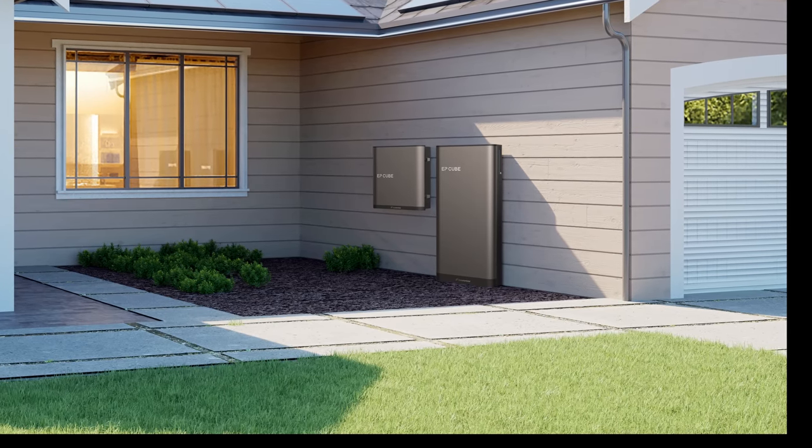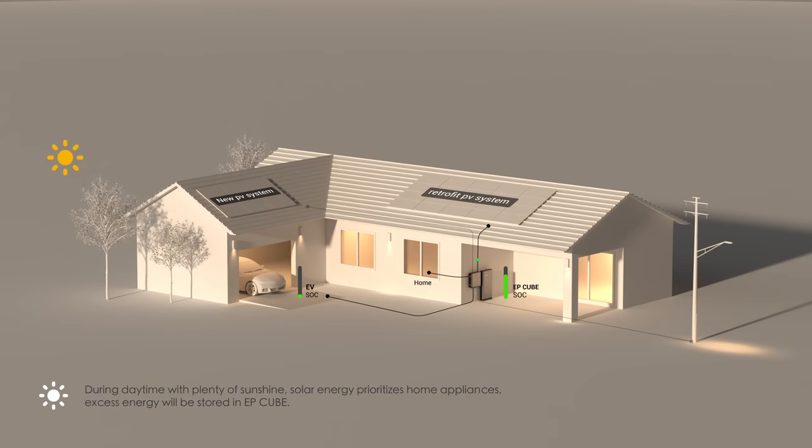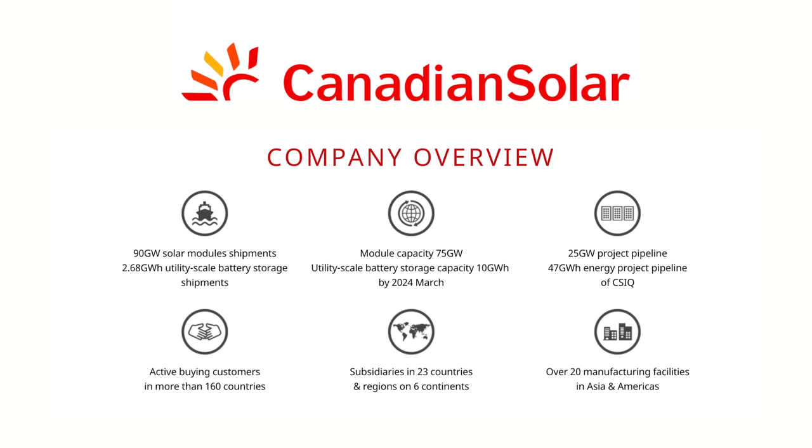Before I get into the details, use the link in the description to get more info and a quote. This is a battery system designed with a focus on solar but with other features built in. Some competitors mainly work with new solar installations and are limited for homes that already have solar installed, which a lot of homes do. Canadian Solar is a trusted name in solar for over two decades now.